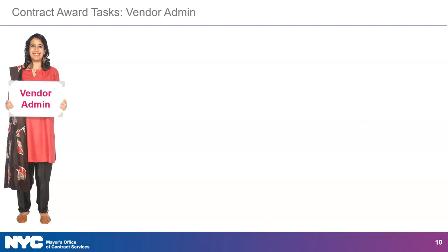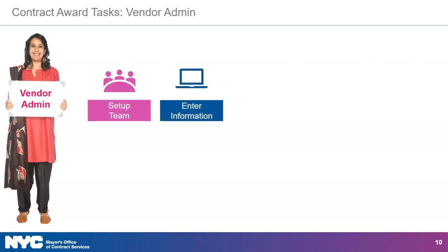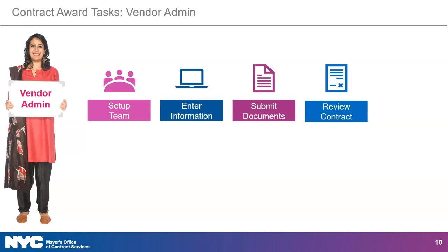The contact who requested the organization's Passport vendor account is automatically given the vendor admin role. They are the only role that can manage contacts and assign user roles in the vendor profile. When it comes to completing contract award tasks in Passport, the vendor admin can set up the contracting team, enter information regarding the contracting site, subcontractors, and LL 34 compliance when applicable, submit vendor documents, and review the contract agreement. They are not able to sign the contract.